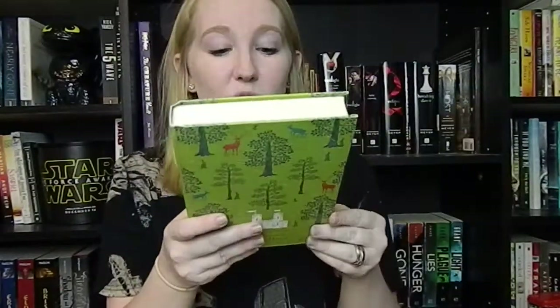Next in the box is Robin Hood by Roger Lancelyn Green. This is beautiful — it's one of those new classic editions that Book Outlet has. They are so pretty and I decided to get this one because I have never read Robin Hood and it sounds really good. I don't have much to say about it but it's gorgeous.